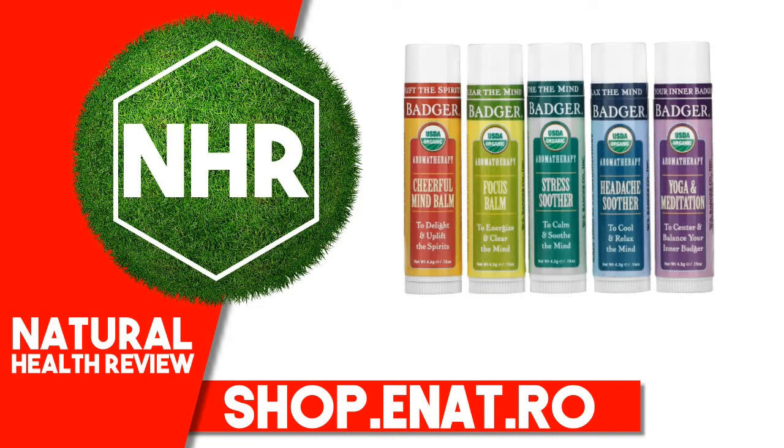Stress Soother — to calm and soothe the mind. Calm and soothe your senses with this heady combination of tangerine, mint, rosemary, cedar, and chamomile. Headache Soother — to cool and relax the mind. A cooling temple rub rich with soothing botanical extracts of peppermint and lavender. Yoga and Meditation — to center and balance your inner badger. An ancient blend of cedarwood and sandalwood plus extracts of frankincense and vetiver to help calm, center and balance your inner badger.